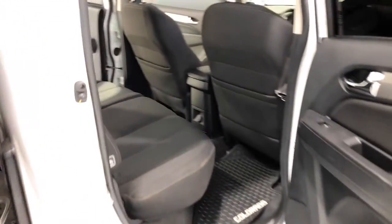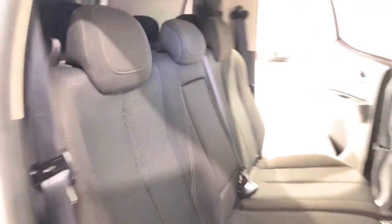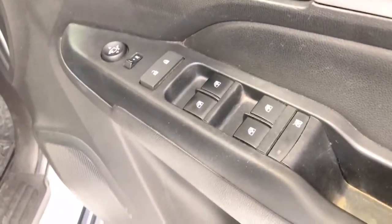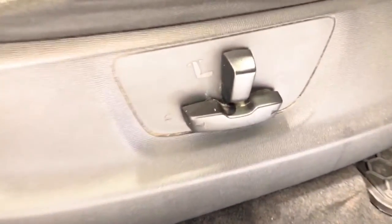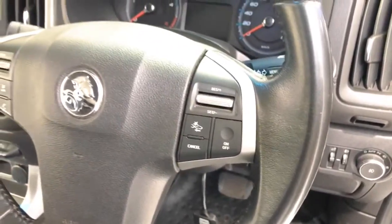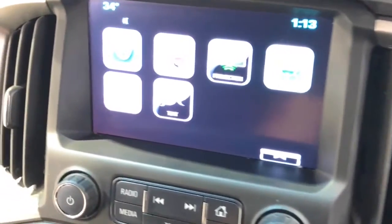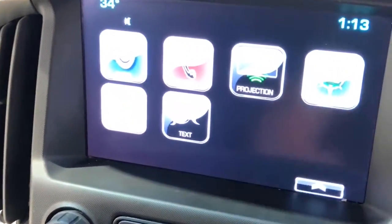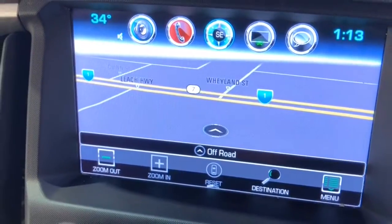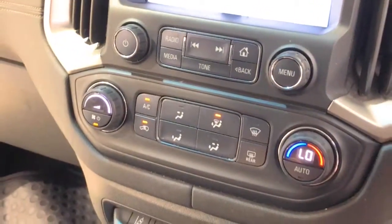Body colored exterior door handles, cruise control, chrome exterior mirrors, chrome grille surround, coat hanger hook, chrome interior door handles, center console box, multi-purpose child seat anchor points, chrome surround front fog lights, child seat ISOFIX anchorage system, chrome tailgate handle, folding key, front grab handles, hill descent control, hill start assist, high-mounted rear stop light, leather steering wheel, and multi-function control screen.